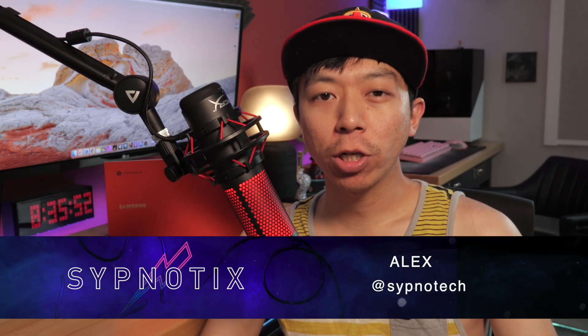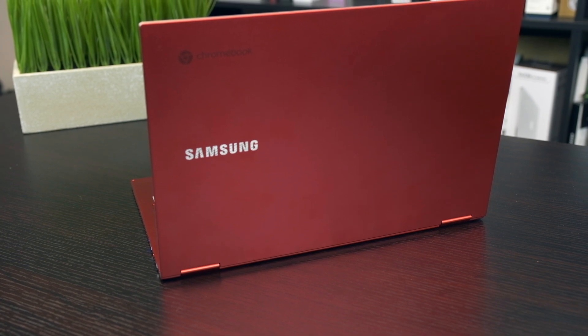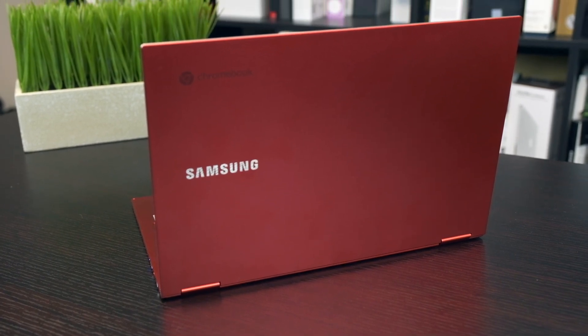A year in now and heavily discounted, the first-generation Samsung Galaxy Chromebook has now ironically become the best-valued Chromebook on the market. With arguably one of the best displays not only on a Chromebook, but on any laptop alongside native pen support, this fiery little laptop deserves a second look in 2021.